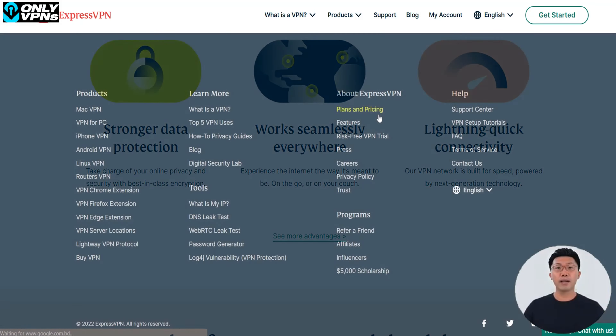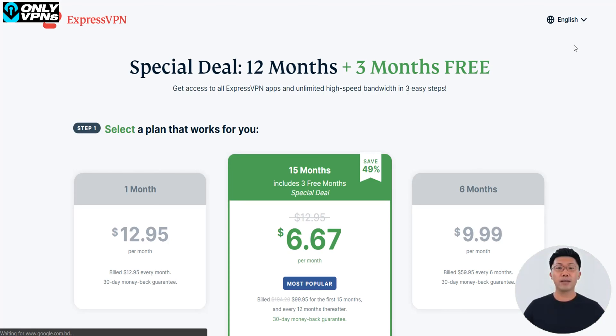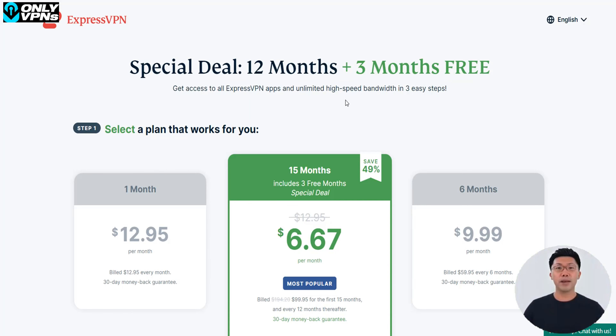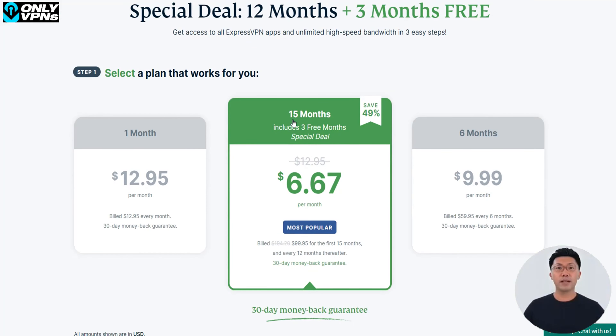Now, which plan do we recommend getting? Well, we recommend the cheapest one, which is the annual plan, where you also get a 49% discount and three months free on top of that, plus of course a 30-day money-back guarantee that applies to all plans and lets you use ExpressVPN for free for the first 30 days. If you end up liking ExpressVPN, you can simply keep using it until your plan expires.